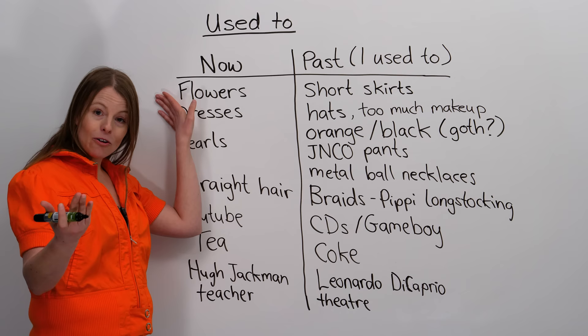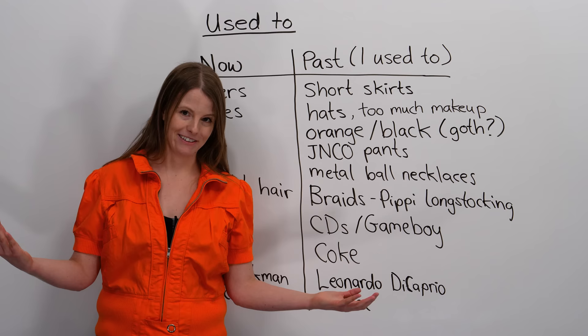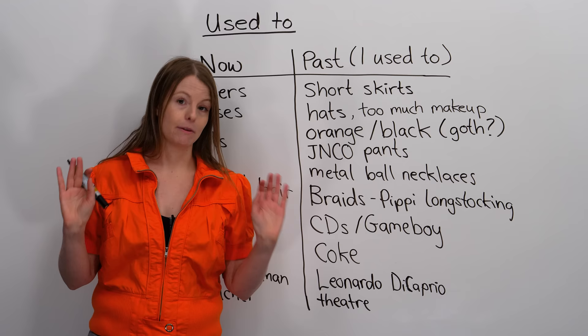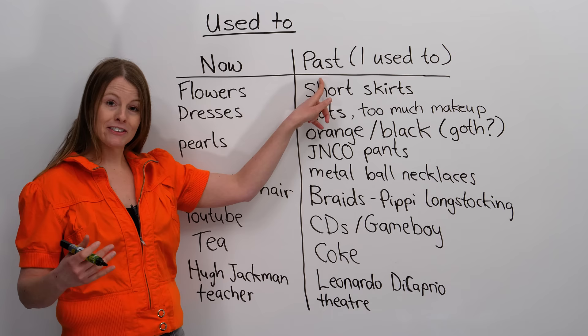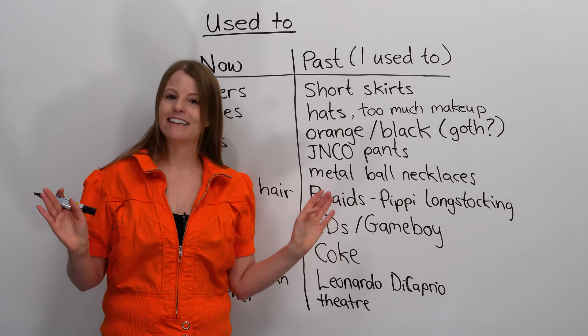Now, I usually wear a lot of flower dresses. I wear a lot of dresses — I love flowers the most. If you watch a lot of my videos, you'll probably notice Emma really likes flowers, and that's true. That's now. But in the past, a long time ago, I didn't wear flower dresses at all. So what did I wear?